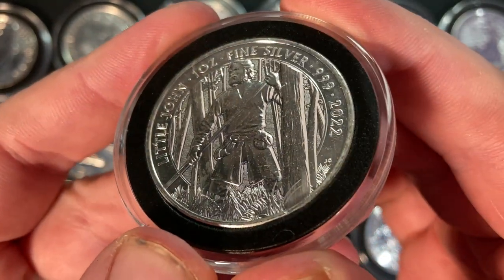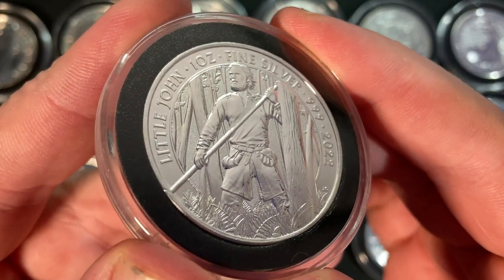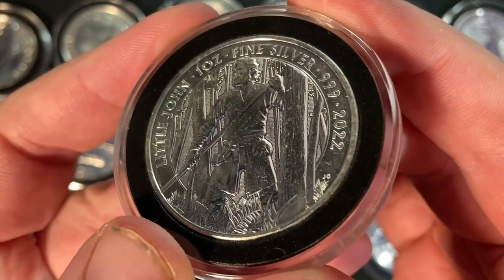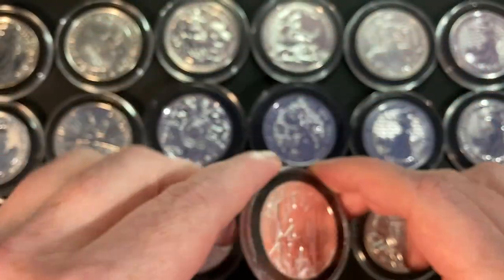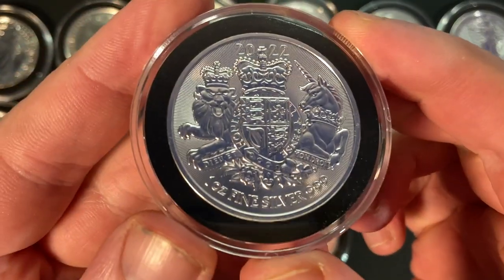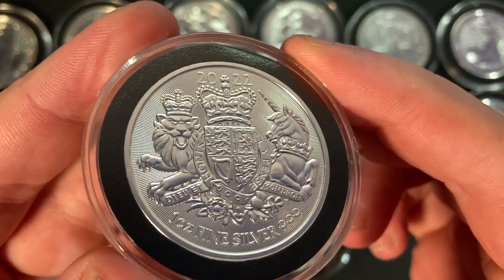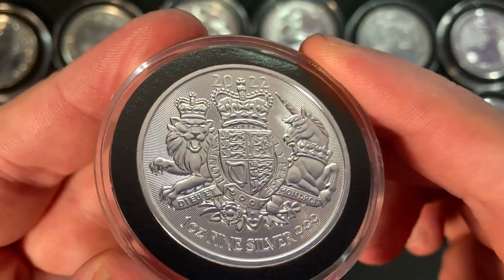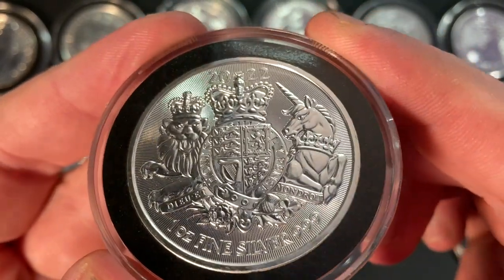So even with the cheaper prices on the buy side for the two ounce Lion of England, with a spot plus 5% buyback it is slightly worse off than a one ounce Britannia. But at spot plus 8% it's pretty much the same — but without the risks of milk spotting, or with a reduced rate of milk spotting on your collector coins.